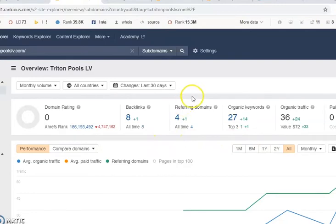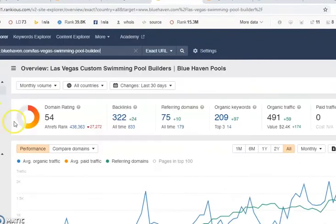Your competitor Blue Haven has a domain rating of 54, which is really, really good, and that is because of their backlinks. They have 209 keywords and 491 in organic traffic in your area per month. In order to be competitive and beat Blue Haven, you're going to have to get more backlinks than your competitor.